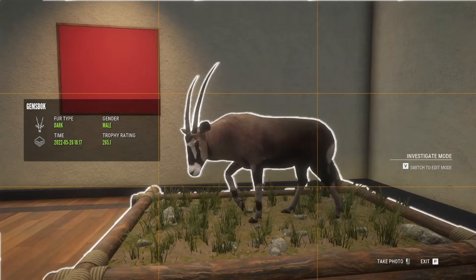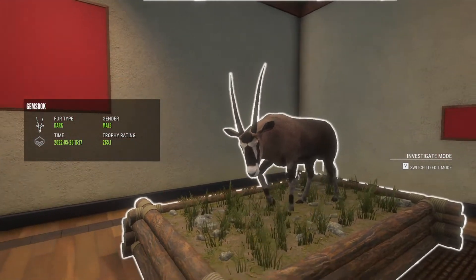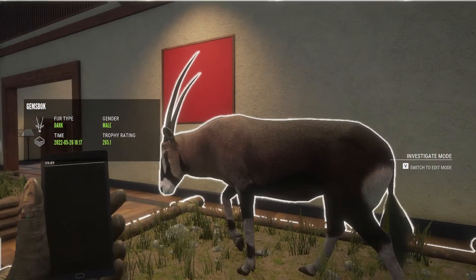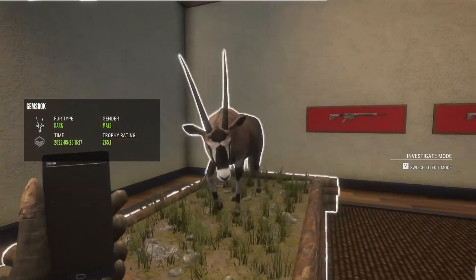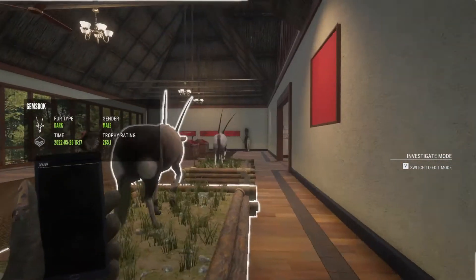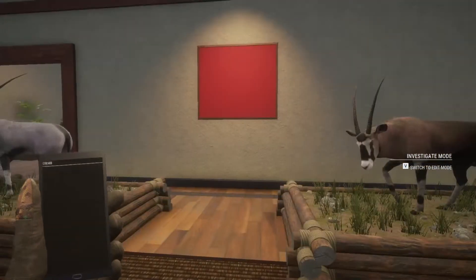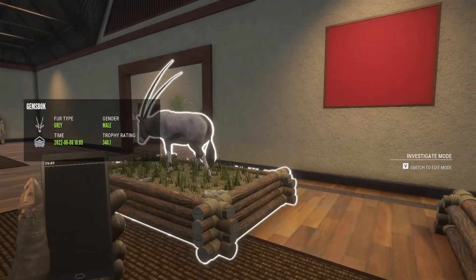This guy, one of the last trophies of this trophy lodge exhibit — he's a dark fur type male. These guys used to be common but now they're rare. They look really cool. I decided to put them with the male gemsbok. Hopefully Expansive Worlds comes out with a multi-mount for gemsbok so you can put them together.